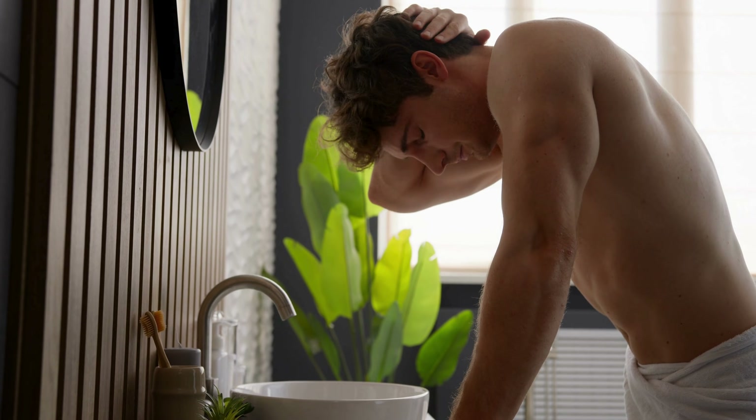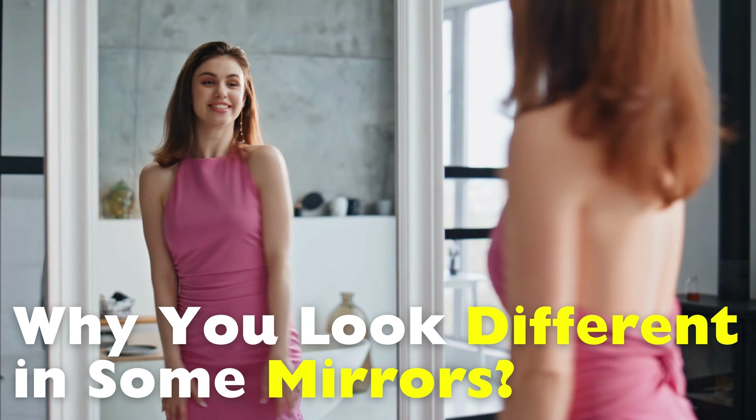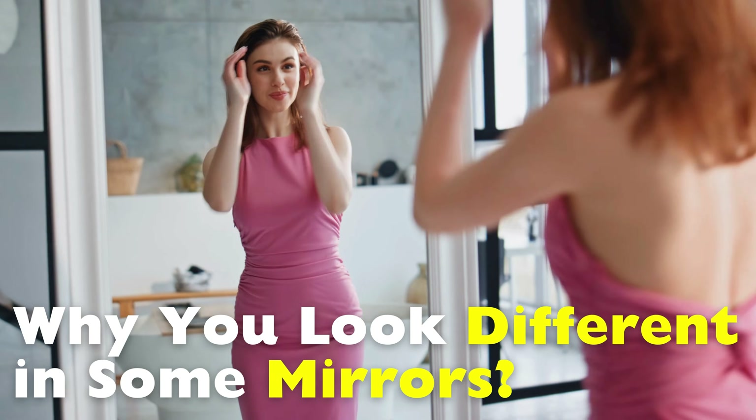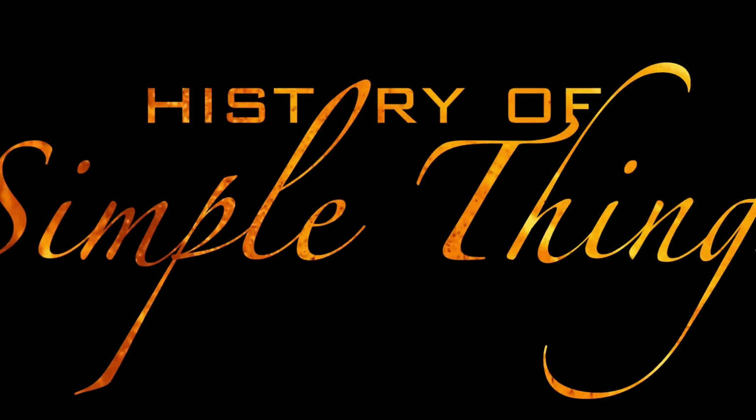But here's the truth that most people never think about. Some mirrors don't just reflect you — they subtly distort you. Let's dive right into it, right here on History of Simple Things.